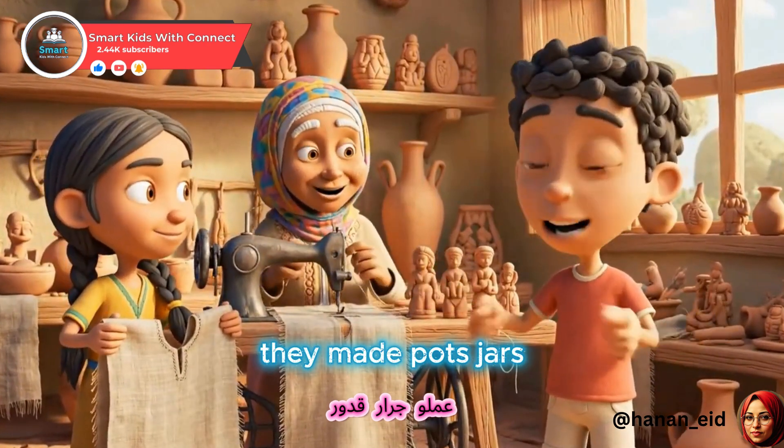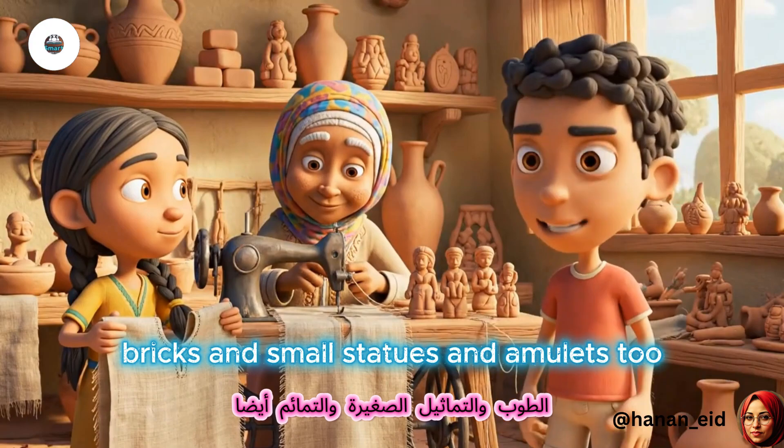Clay is another interesting one. They made pots, jars, bricks, and small statues and amulets, too.